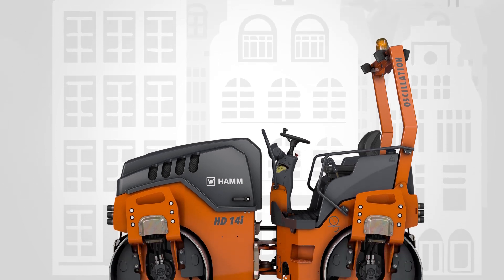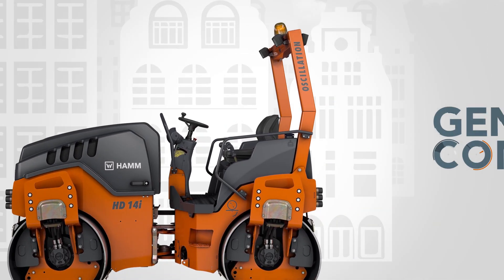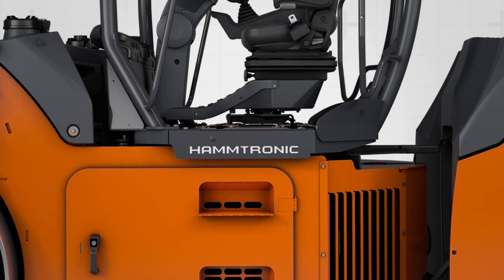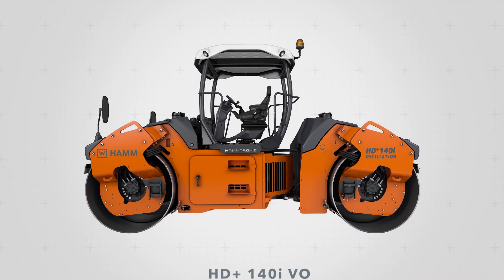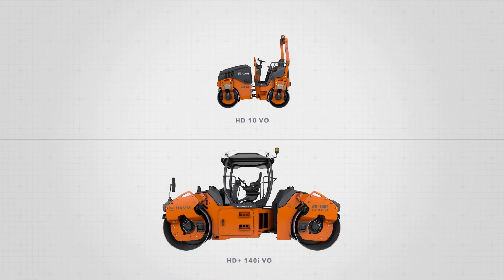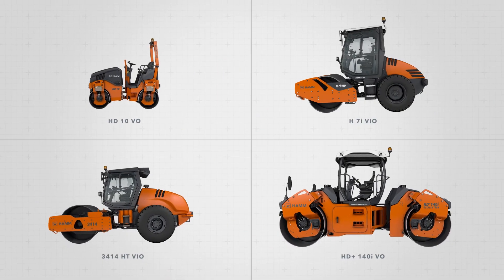There is also no need to avoid areas that are sensitive to vibrations, such as bridges or historical buildings. HAMM's oscillation rollers compact without damaging structures. We are the only manufacturer to offer you oscillation for road construction and earthwork machines from 2.5 tons to 14 tons.